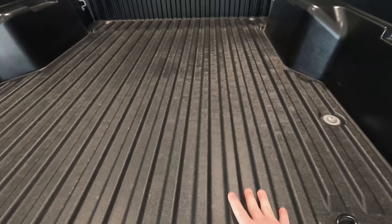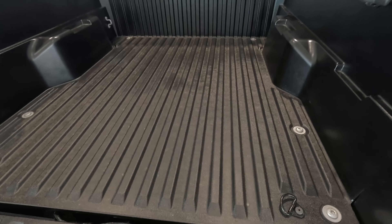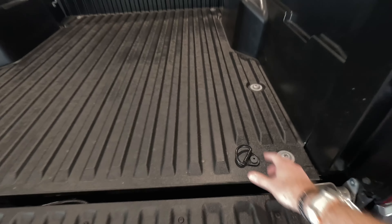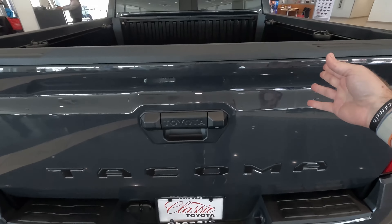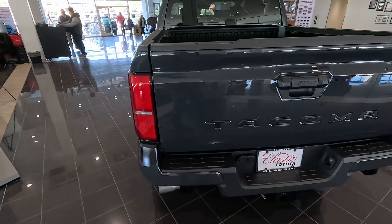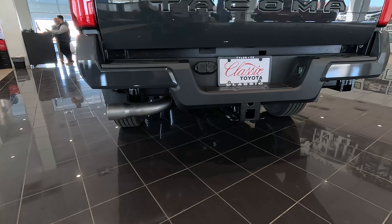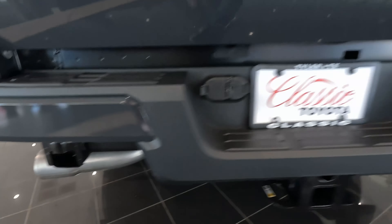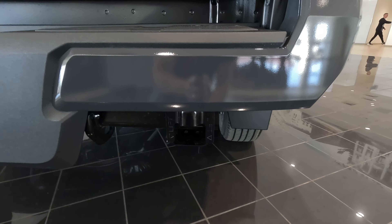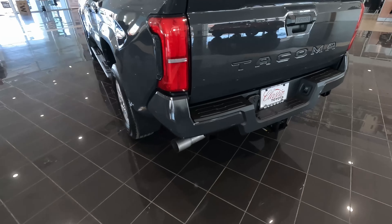Looking inside the bed, we do have the composite bed in this one — no spray-in bed liner, but it is a textured composite bed so it won't be as slick. You can see all the bolt points, and we do get adjustable tie-downs here up front and on the sides. We even get the high-lift jack points back here on the back bumper on the SR5, so if you want to do some off-roading you still get those. And there's a traditional trailer hitch receiver on the back as well.